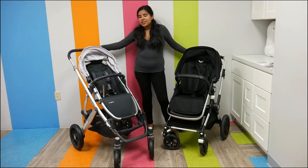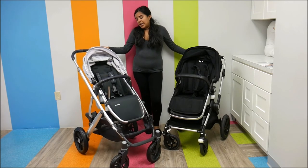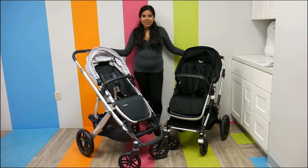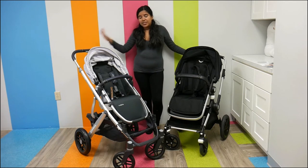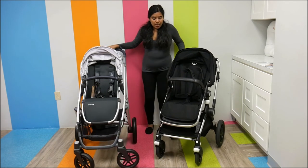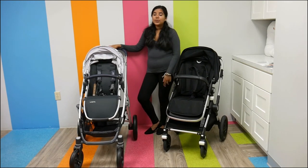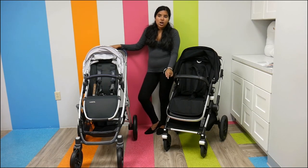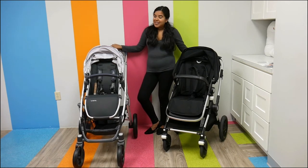The wheels on the Vista are bigger: the front wheels are 8 inches and the back wheels are 11.5 inches, and it has all-wheel suspension so it's a pretty sturdy stroller. The Lynx is still super top-notch — it has front-wheel suspension with lockable swivel front wheels, measuring 7 inches in the front and 11.4 inches in the back. They both have an adjustable handle, which is super nice.